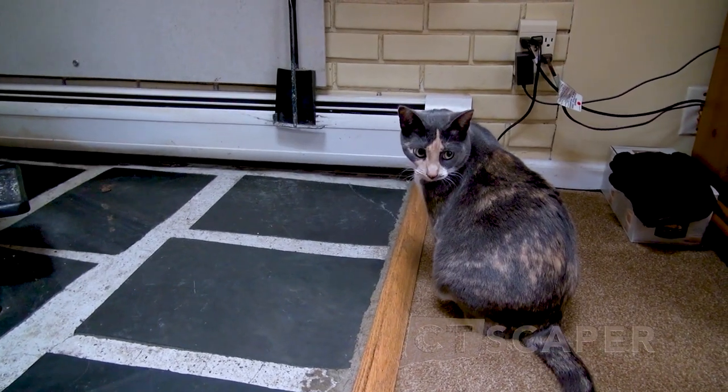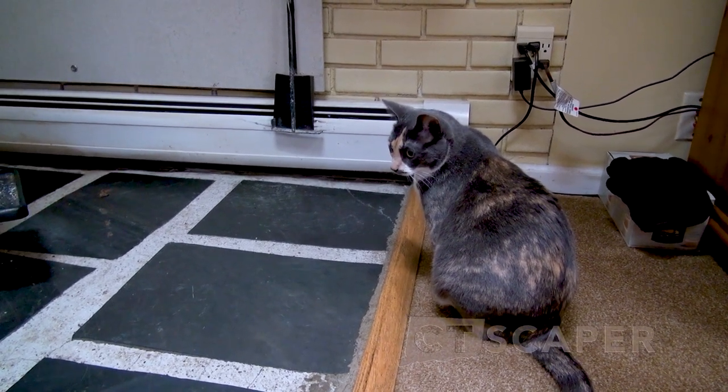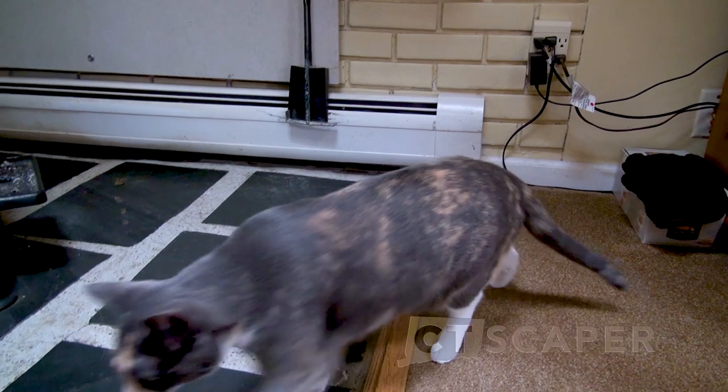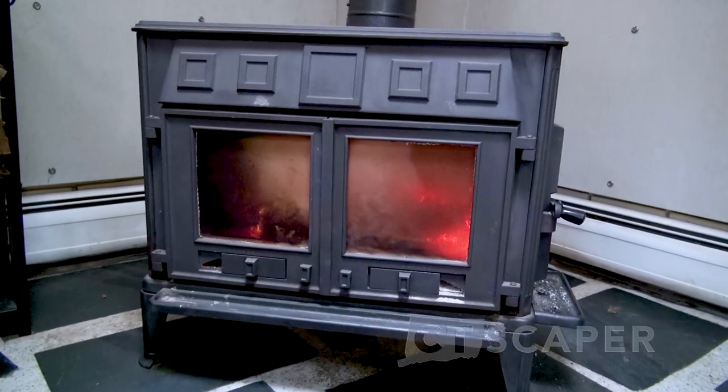Chloe is kind of like a dog — she follows me around the house and she is a definite lap cat. The second I sit down, I have a nice toasty kitty on my lap, unless the wood stove is going.